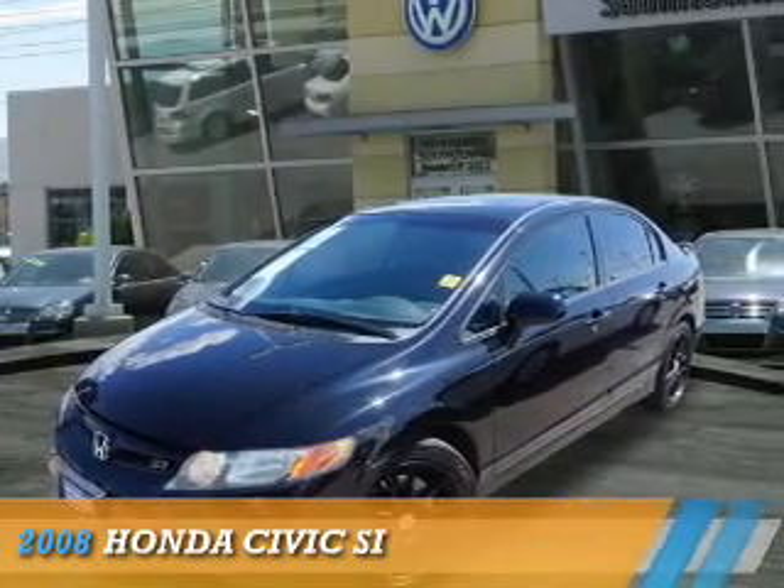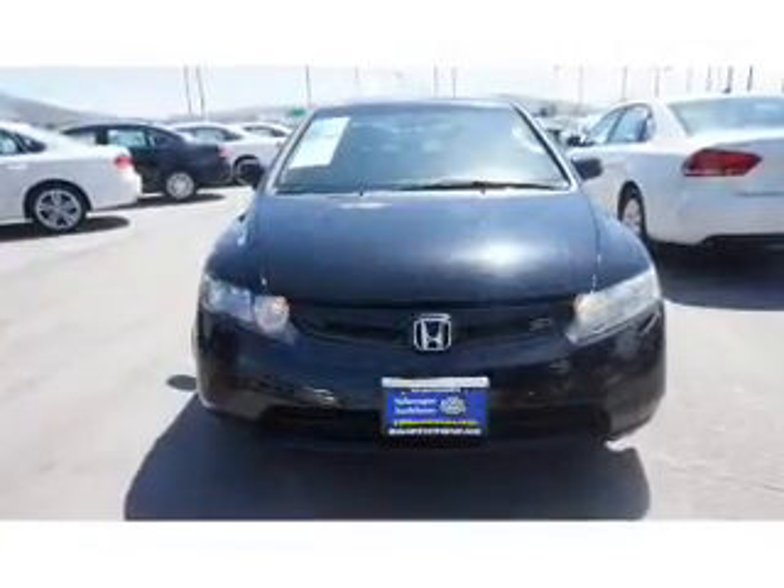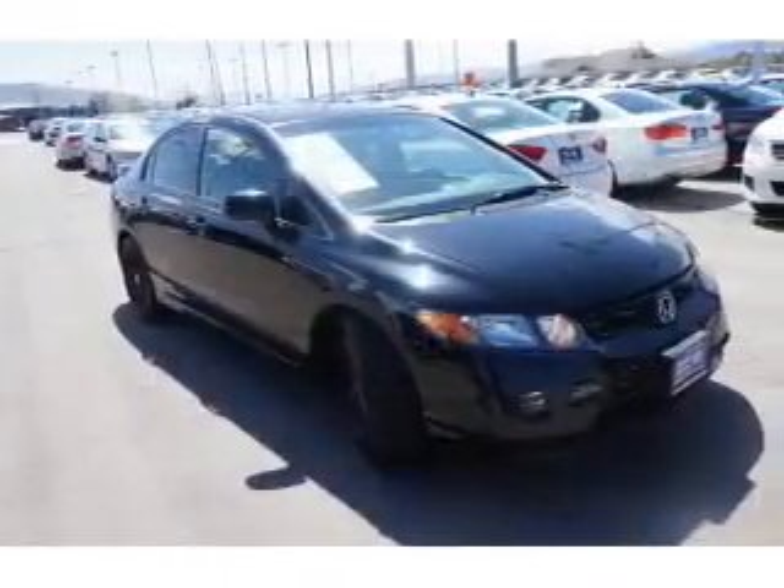Presenting the 2008 Honda Civic. It's powered by front-wheel drive, a 2-liter 4-cylinder engine, and a 6-speed manual transmission.